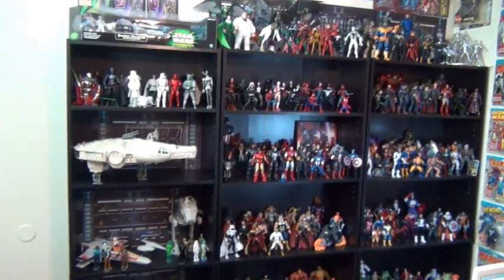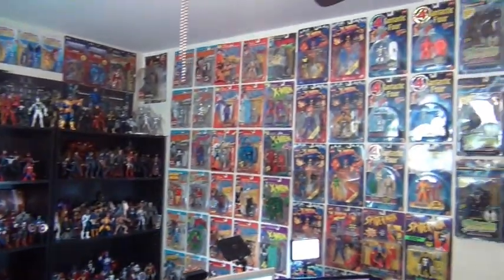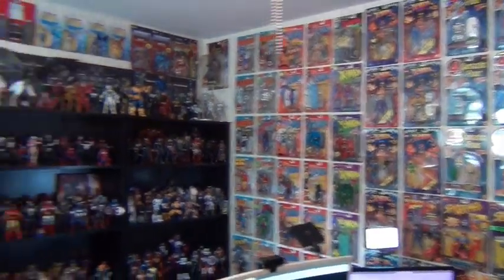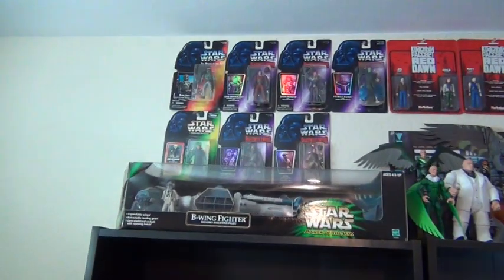Then you get to the geek stuff over here — three shelves full of geek stuff and a bunch of stuff plastered on the wall. Quick rundown for those that care.